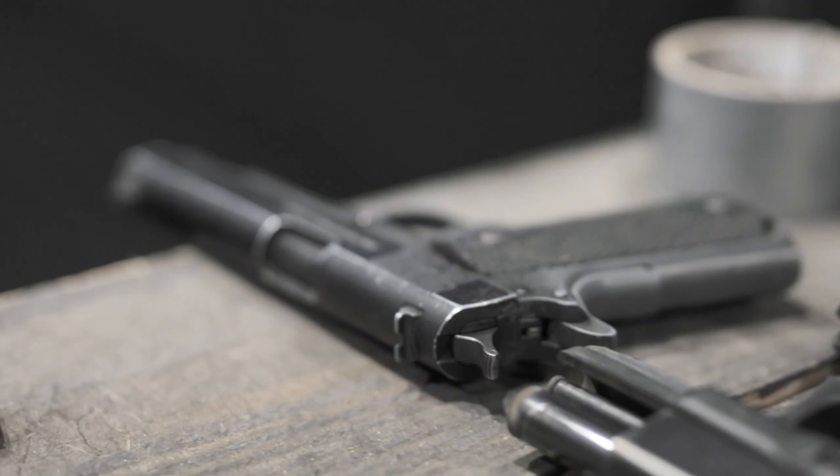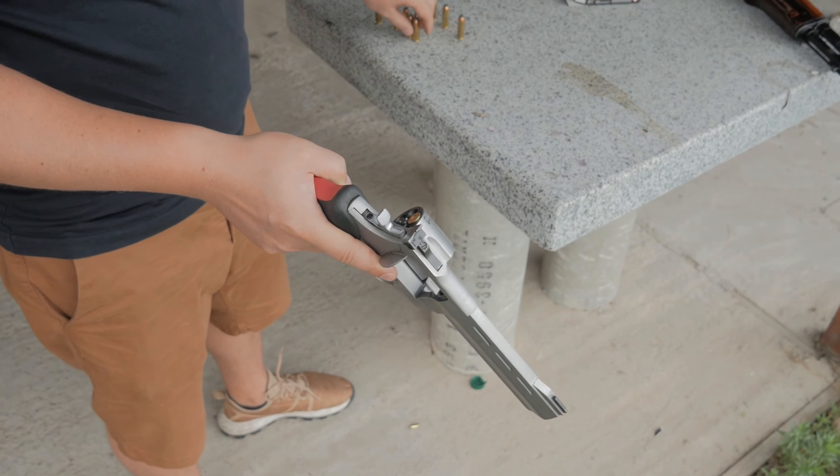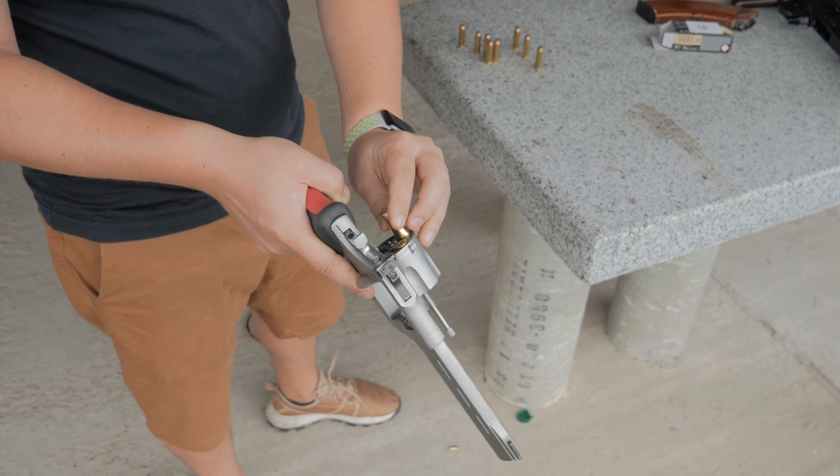Guns have been a part of human history for centuries and have played a crucial role in shaping our world as we know it. But not all guns are created equal. Some are rare, some are unique, and some are simply priceless.